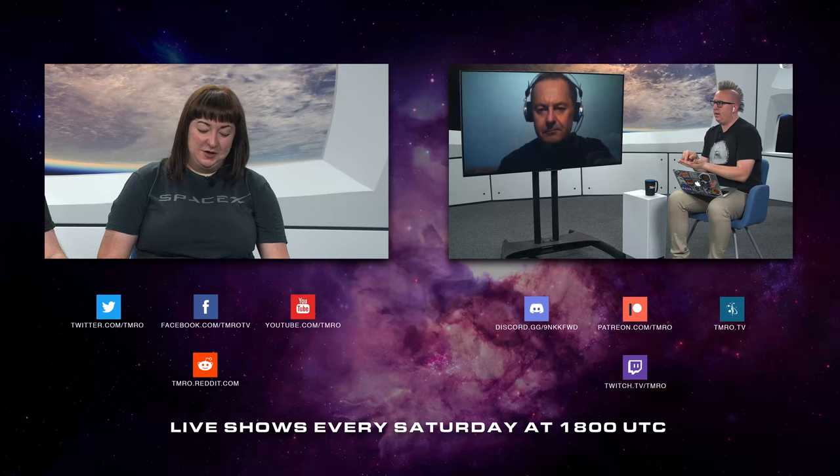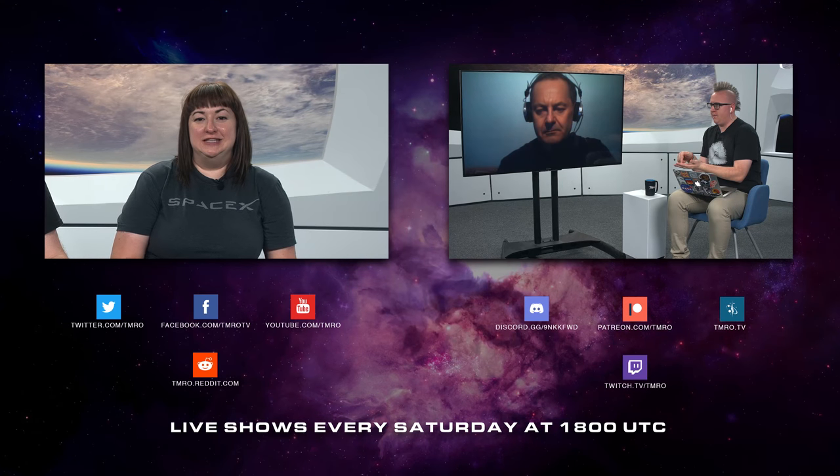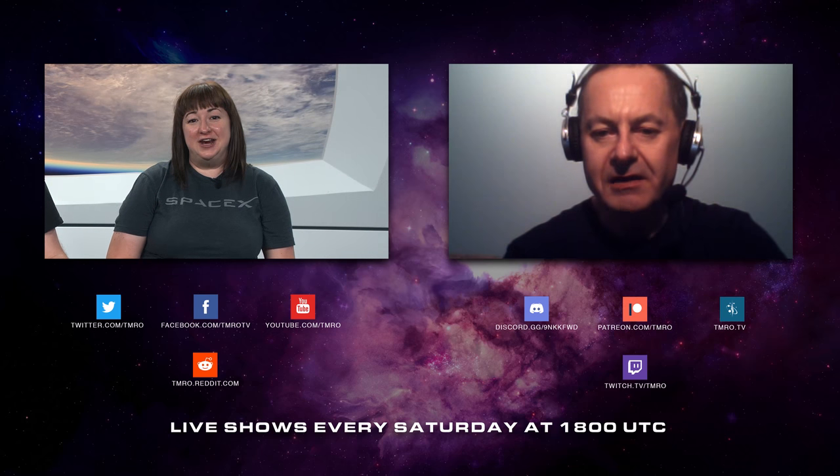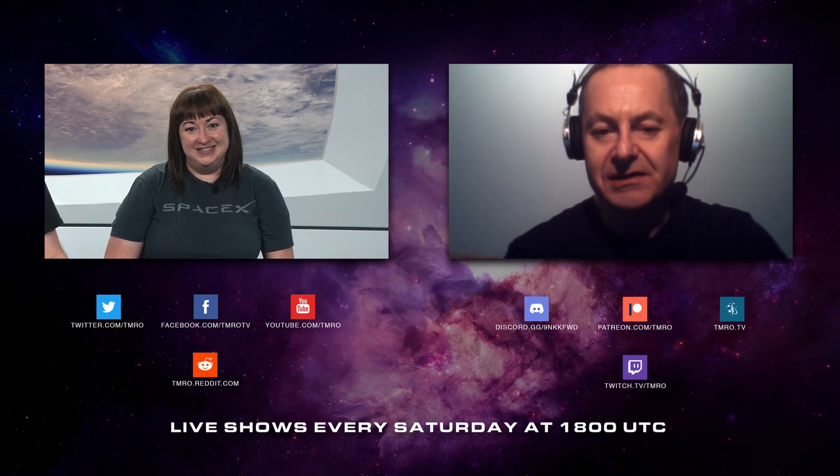If this kind of information interests you and you want more spacey goodness, feel free to subscribe to our channel. If you'd like to interact with us live, join us every Saturday at 18:00 UTC.